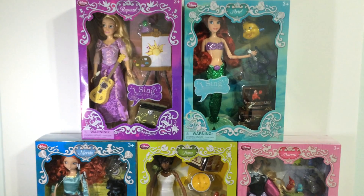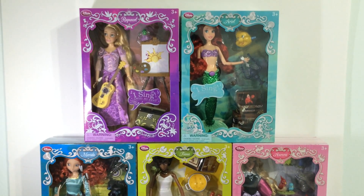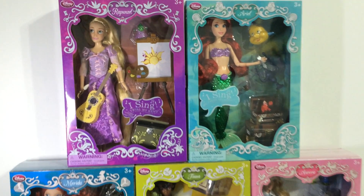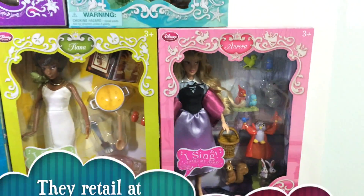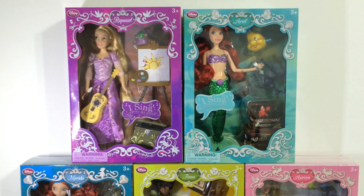So if you guys are wondering what these are, they are the new Disney Princess Deluxe Singing Doll sets from the Disney Store released this year. Currently in this line there are five princesses and they are Rapunzel, Ariel, Merida, Tiana, and Aurora.